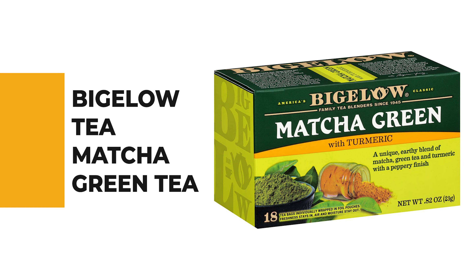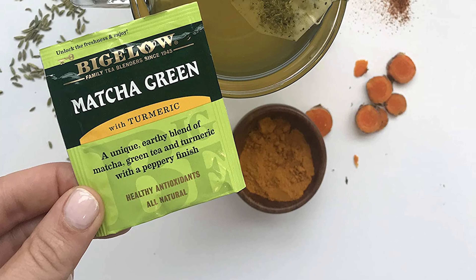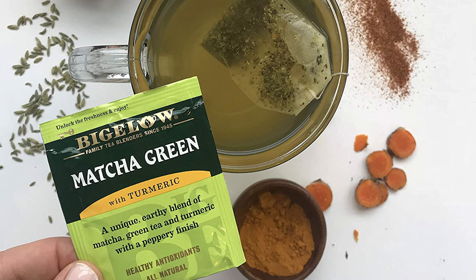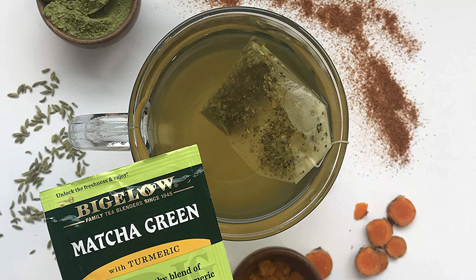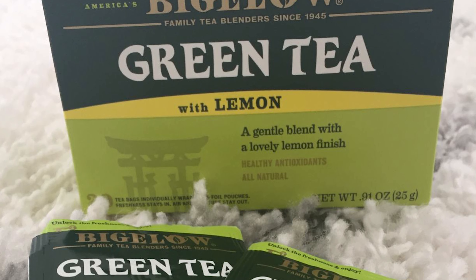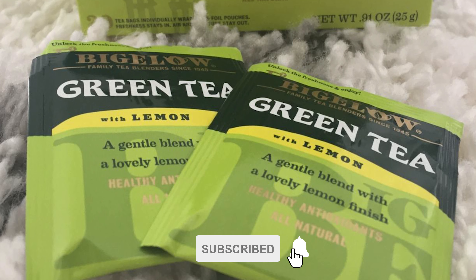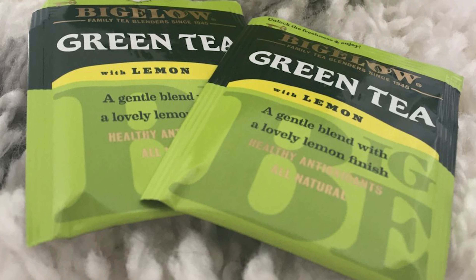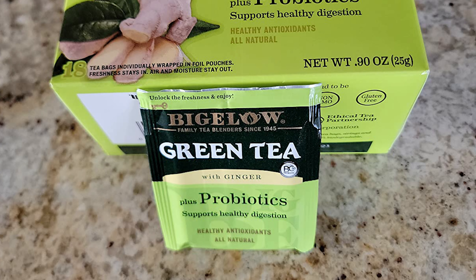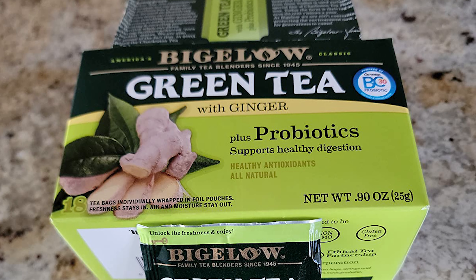Before we get to the best of the bunch, let's look at the runner-up for today's video. Number 2: Bigelow Tea Matcha Green Tea. The finest antioxidant-rich matcha green tea mixed with inflammation-fighting turmeric and pepper to create a flavor combination sure to impress. Bigelow Tea always comes individually wrapped in foil pouches for peak flavor, freshness, and aroma. It is gluten-free, calorie-free, and kosher certified. Since 1945, Bigelow Tea has been a leader in premium tea and a certified B Corporation, meeting the highest verified standards of social and environmental performance, transparency, and accountability.